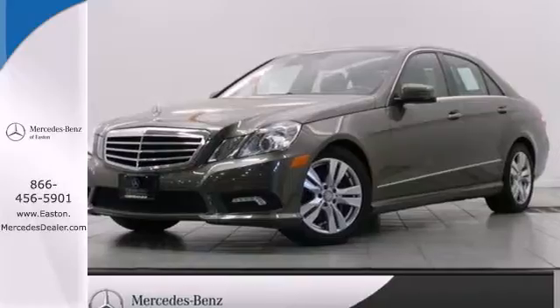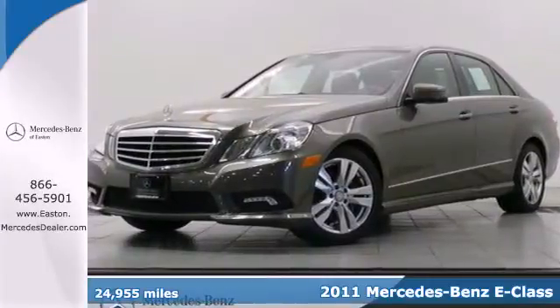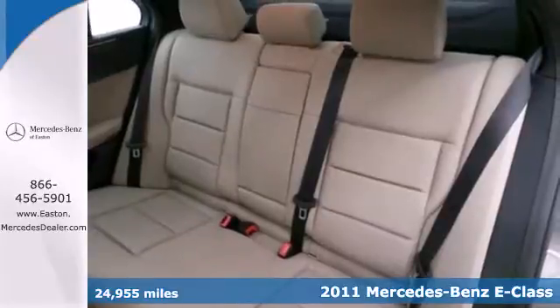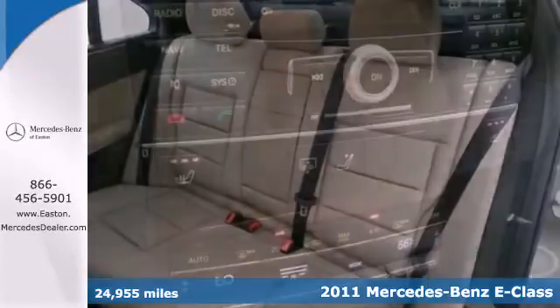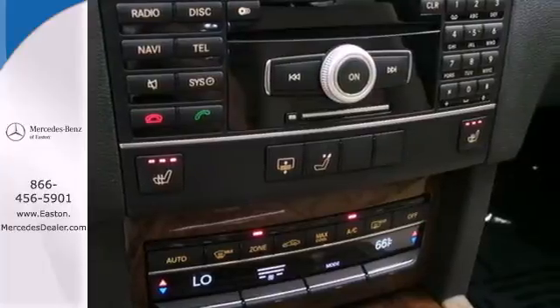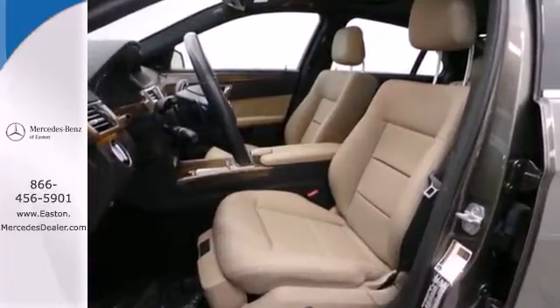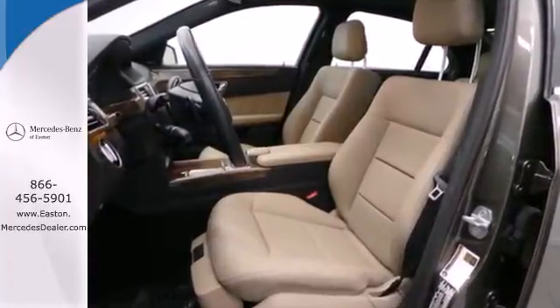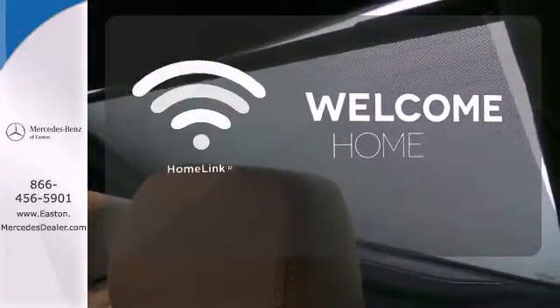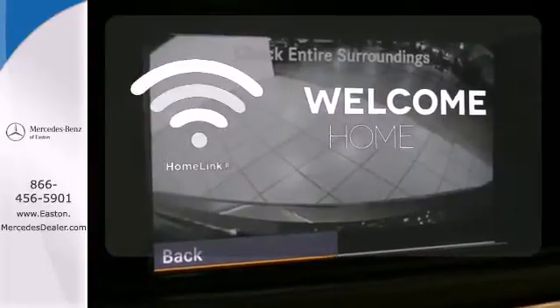Click the link below to schedule a test drive. It's a 2011 Mercedes-Benz E-Class — stylish and safe. It comes standard with a seven-speed automatic transmission, dual zone climate control, a leather-wrapped steering wheel, driver and passenger whiplash protection, four-wheel anti-lock brakes, stability control, and power heated mirrors. Program garage door openers, gates, and lighting systems with HomeLink.